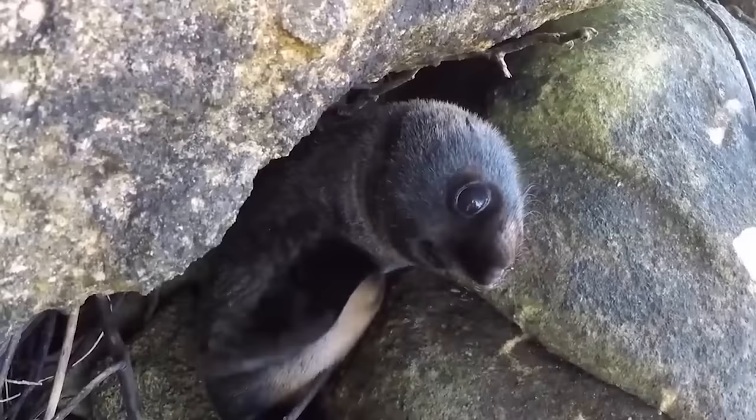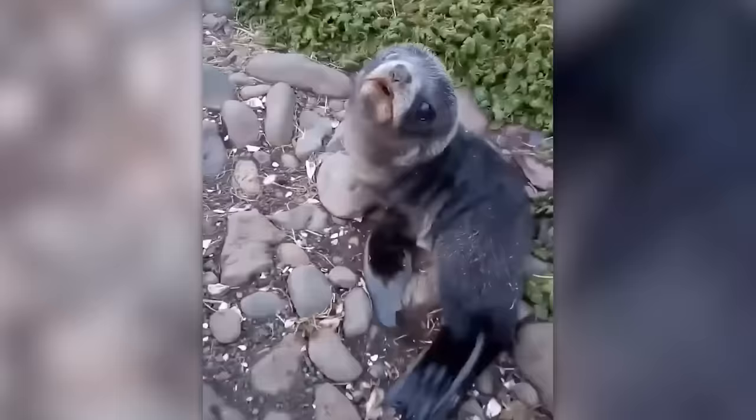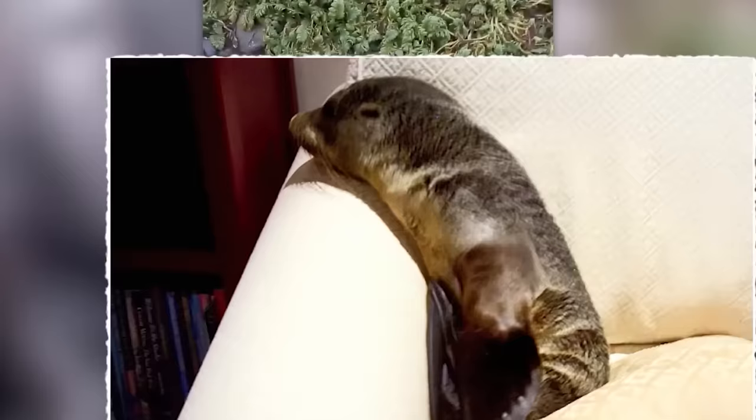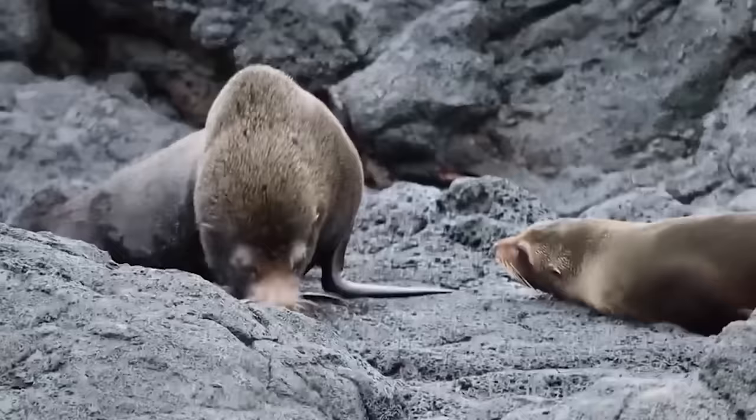Seal pups are very curious. They spend all their time looking for new adventures, and they are very good at it. Recently in New Zealand, a baby seal snuck into a house, explored the interior, and even sat on the owner's couch. At a more mature age, these creatures' impetus calms down a bit — after all, they will soon have to raise their own babies that are just as restless.